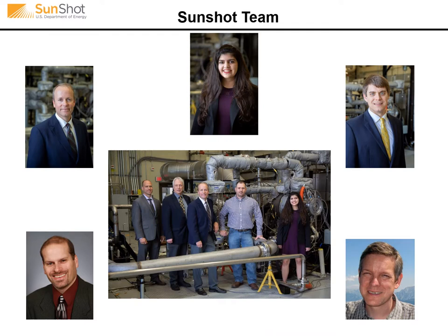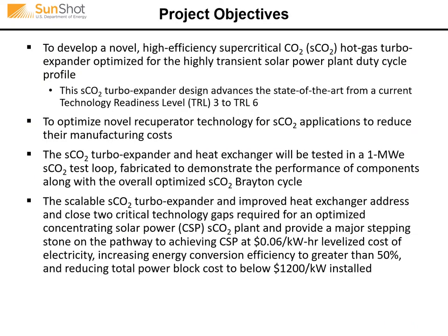This is a shot of our team members and co-authors, taken celebrating the successful conclusion of this test program. The goal of this program was to develop a novel, highly efficient, supercritical CO2 hot gas turbo expander optimized for the highly transient solar power plant duty profile.